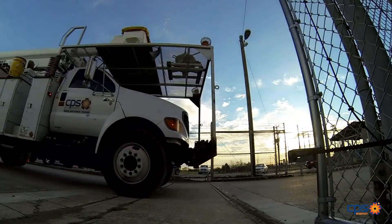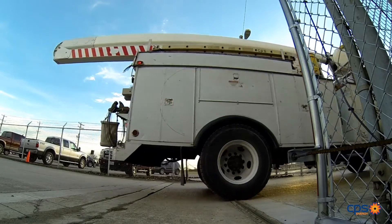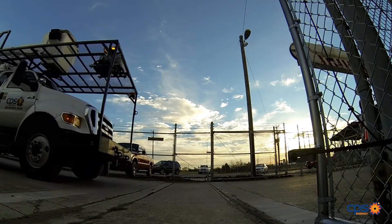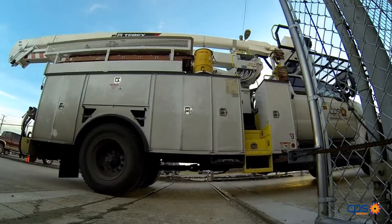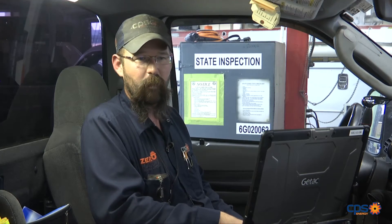We're probably targeting about 400 vehicles to get switched out, starting about mid-July. We're going to ramp up again with seven installers to hopefully knock this out within maybe two months. It's somewhere around 400 trucks, so hopefully we get it rolling pretty quick.